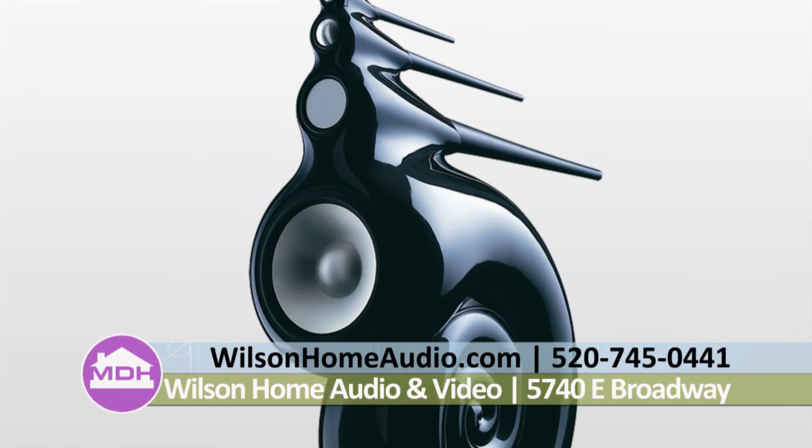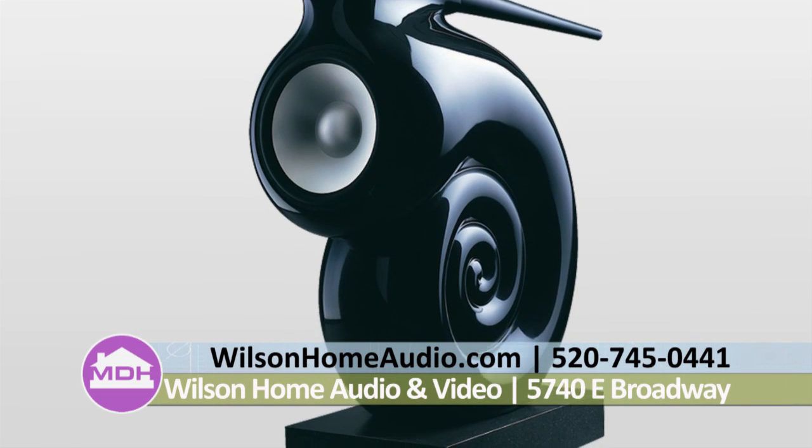I'd like to welcome to the show Paul McKee with Wilson Home Audio. Today we are talking about speakers — something I personally don't know a lot about. The lines that we tend to carry are Bowers and Wilkins, PSB, Magnepan, and Klipsch. Speakers are a very personal thing. We all have different tastes in music and different speakers do better for different types of music. You have to look and see what speaker is going to do the best for your type of sound, what sort of movies you watch, what sort of music you listen to and how you listen to it.